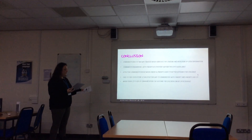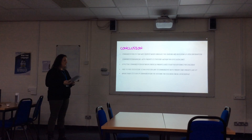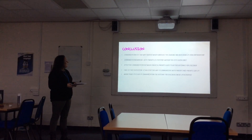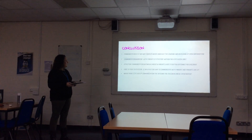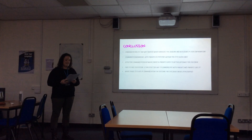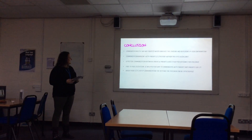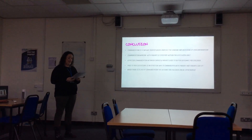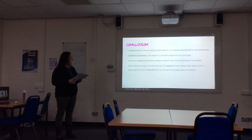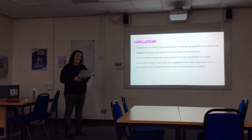In conclusion, communication is a two-way process which involves the sending and receiving of information. Communication and working with parents is statutory within the EYFS guidelines. Effective communication between carers and parents leads to better outcomes for children. Face-to-face discussion is an effective way to communicate with parents — and my parents like it. And when there is a lack of communication, the outcome for children can be catastrophic. Thank you for watching.